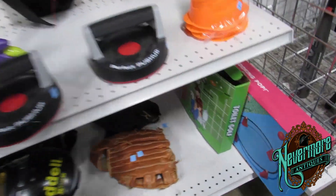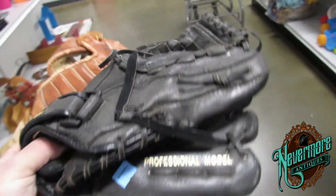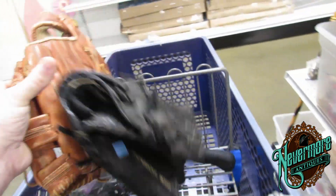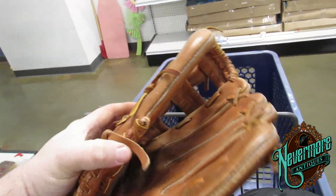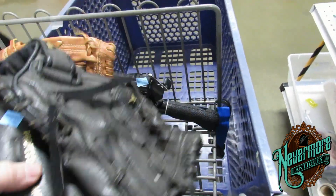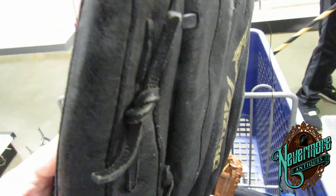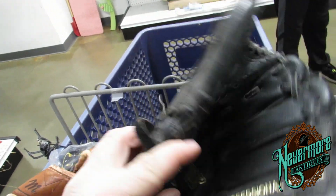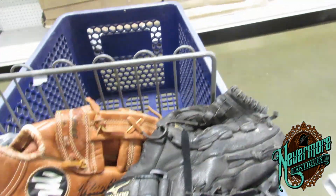Here's a couple of ball gloves. A professional model ball glove — we're going to get that. And then this is a McGregor for $3, we're going to get that one as well. So two ball gloves — those are great scores right there. A professional Mizuno, the MMX122P, and it's only $3. You know that's going to be a lot more than $3.